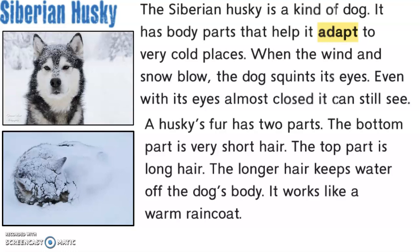A Husky's fur has two parts. The bottom part is very short hair and the top part is long hair. The longer hair keeps water off the dog's body — it works like a warm raincoat. The short hair is close to the dog's body and keeps it insulated like a warm fuzzy blanket. We can also see how this Siberian Husky might be using its tail to keep its face warm as it's curled up here.